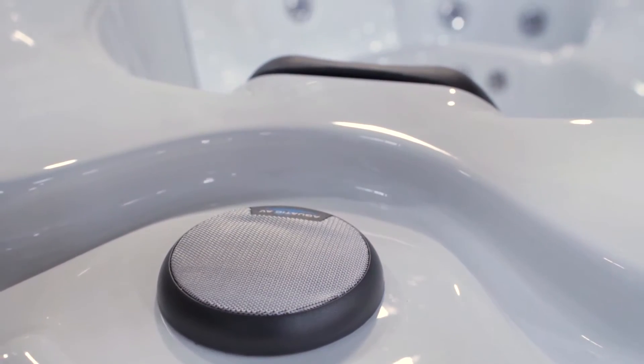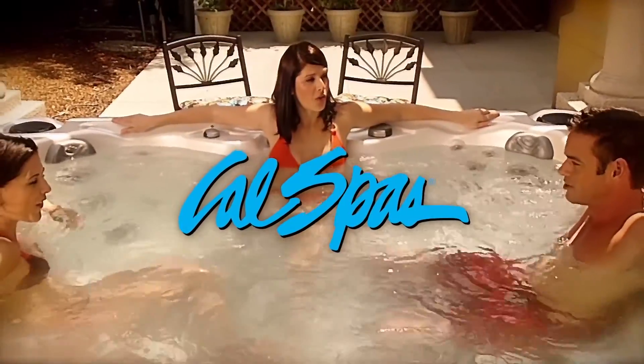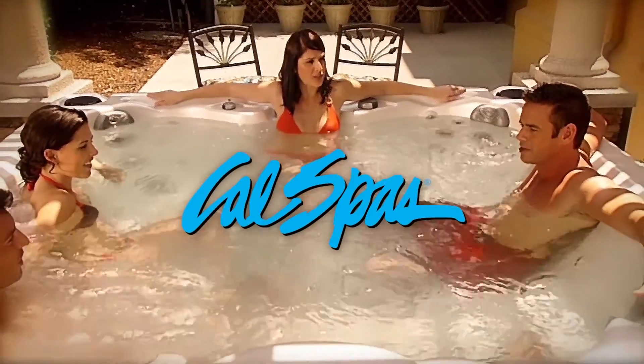Dreaming of the ultimate in comfort and luxury? With our Aqua Select Series Spas from CalSpas, your dreams will become a reality.